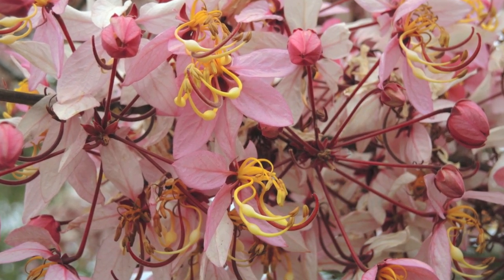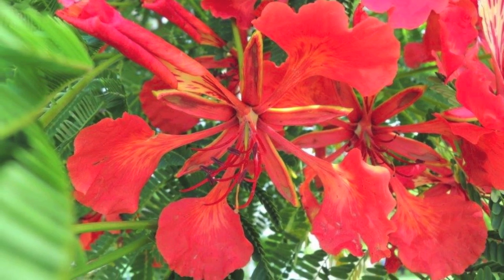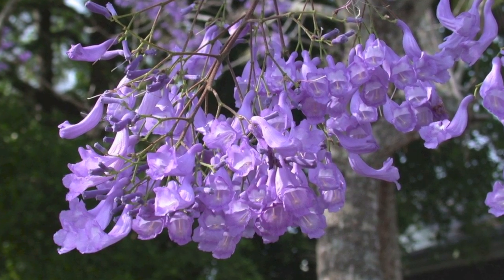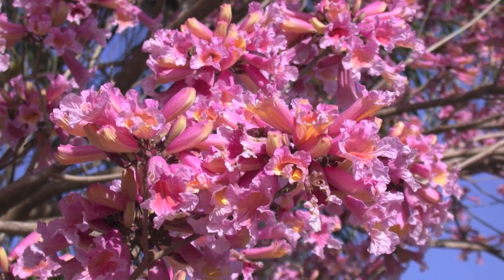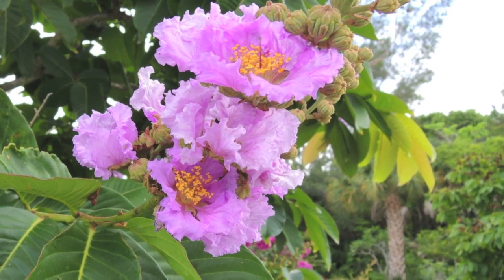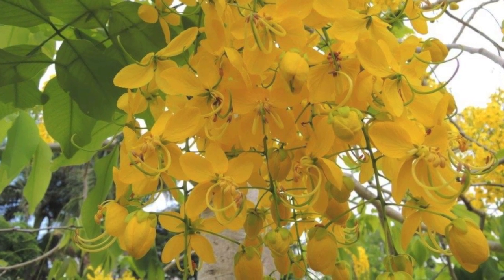I'm excited about adding flowering trees to our southwest Florida landscapes. I hope the few trees we just looked at will inspire you and your communities to plant more of these beautiful trees. There's more than a hundred we could choose from. I'm Doug Caldwell — Dr. Doug Bug — helping you to beautify your landscape and protect the environment.